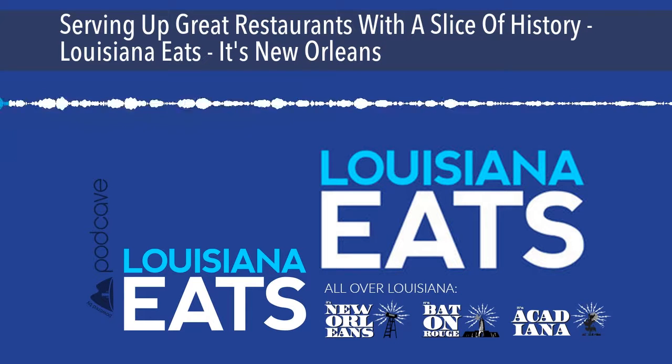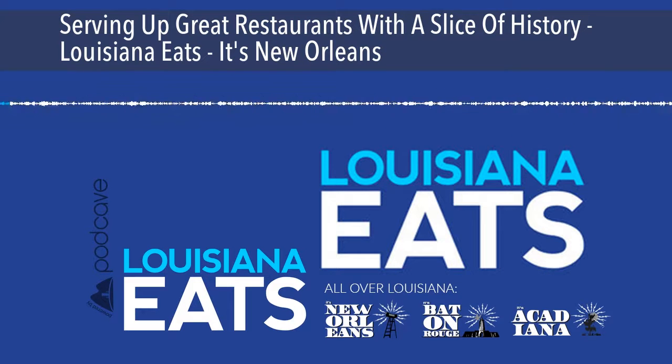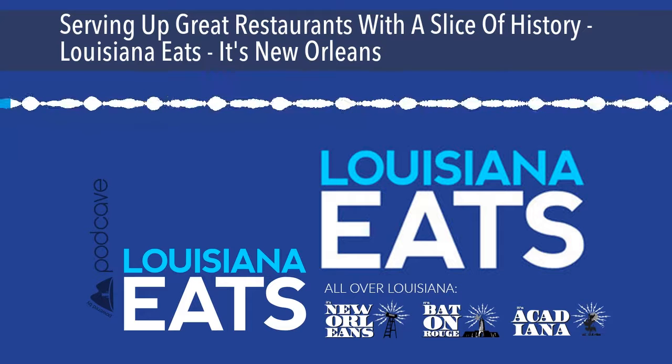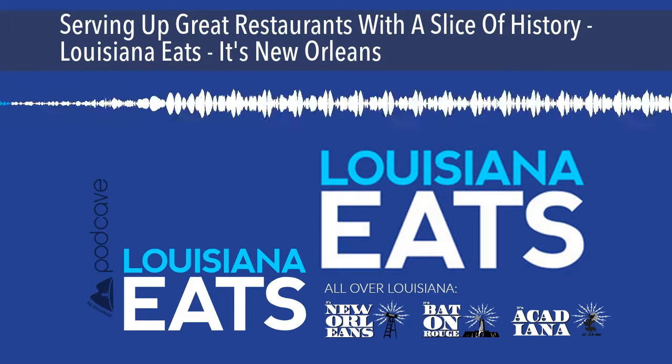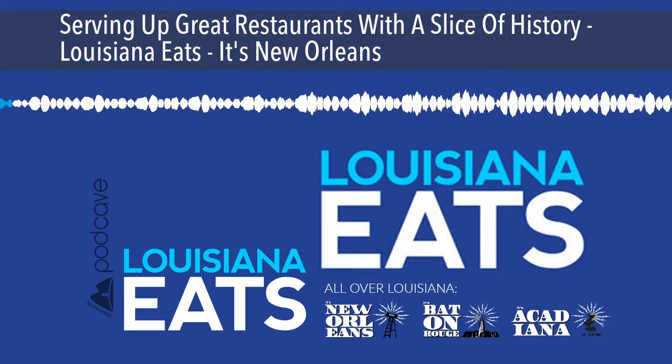I'm Poppy Tooker. When it comes to historic restaurants, there's no place like home, if you're lucky enough to call New Orleans home. The Crescent City is blessed with an abundance of restaurants with histories over a century old and tales too delicious to believe.